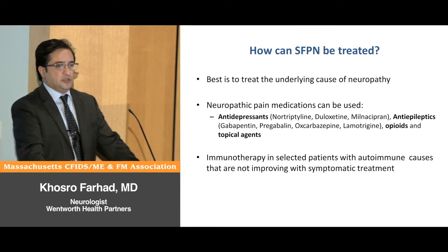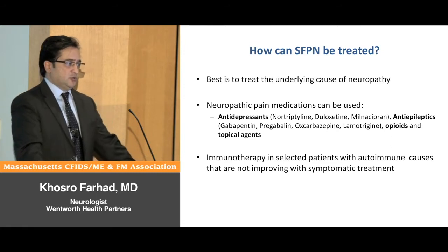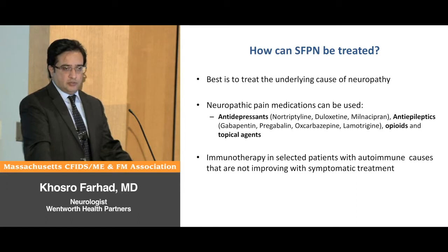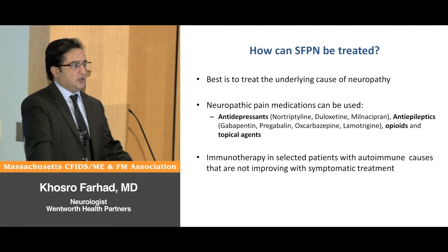In some subtypes of patients that have severe symptoms and we cannot treat those symptoms with these measures, we may use immunomodulatory agents such as IVIG — intravenous immunoglobulins — steroids, and some other immunosuppressive agents.